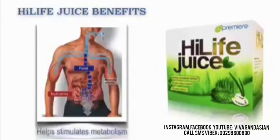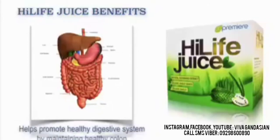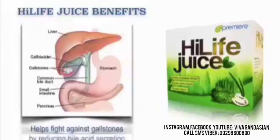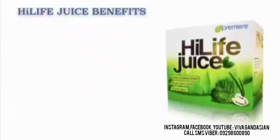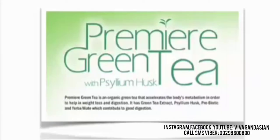It also helps stimulate the metabolism. It also helps promote healthy digestive system by maintaining healthy colon. And it also helps detoxify liver and bloodstream. It helps fight against gallstones by reducing bile acid secretion. And it also helps reduce inflammation. Now our JC Premier Green Tea is an organic green tea that accelerates the body's metabolism in order to help in weight loss and digestion.